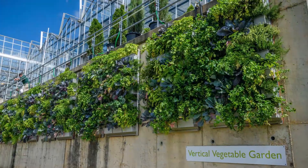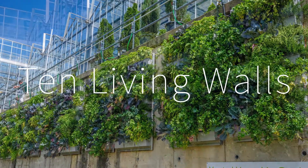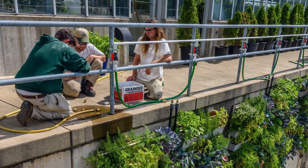Their latest innovation in green leadership is the installation of 10 living walls. Starting in 2015, Phipps tested the LiveWall system alongside several other types of living wall systems on the south-facing wall of its production greenhouse facility.